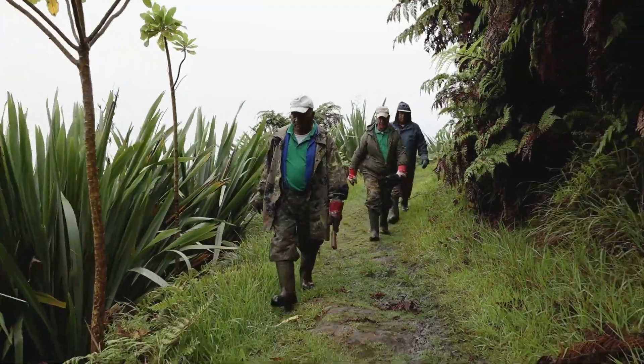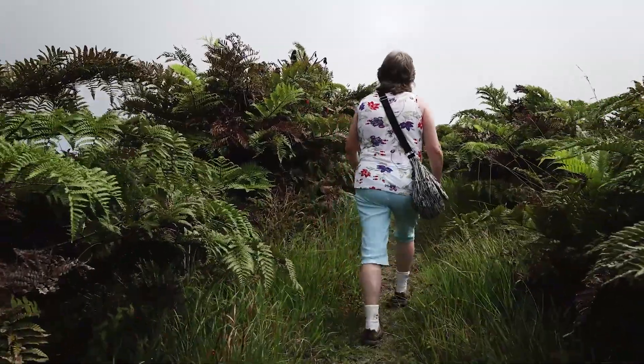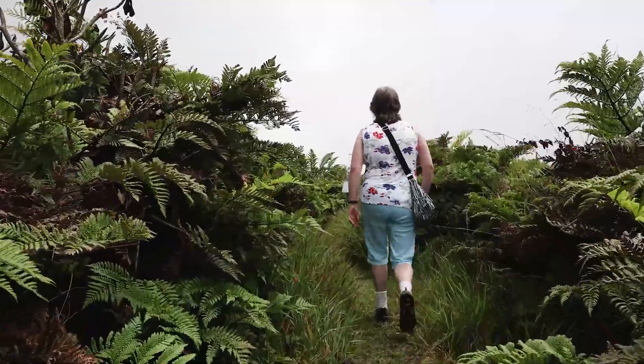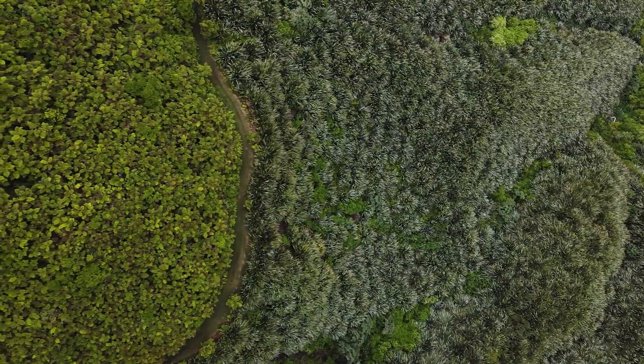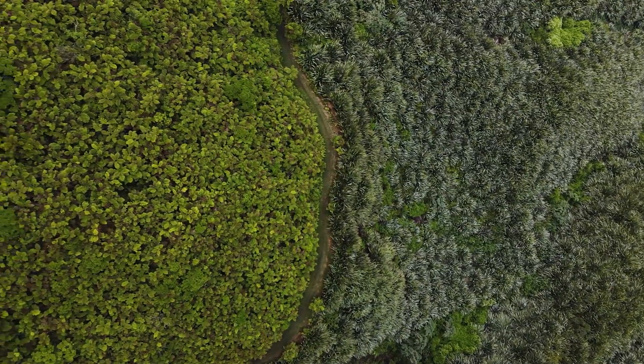All visitors to the Peaks, from the conservation workers to local community and visiting tourists, have an important role to play in helping to maintain biosecurity. There are some simple things that everyone can do to reduce the introduction of invasive species and pathogens.